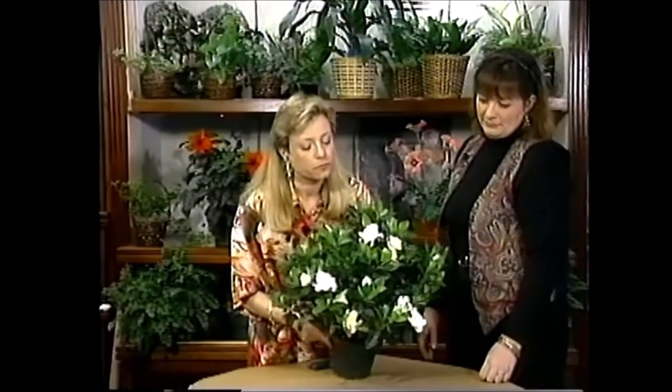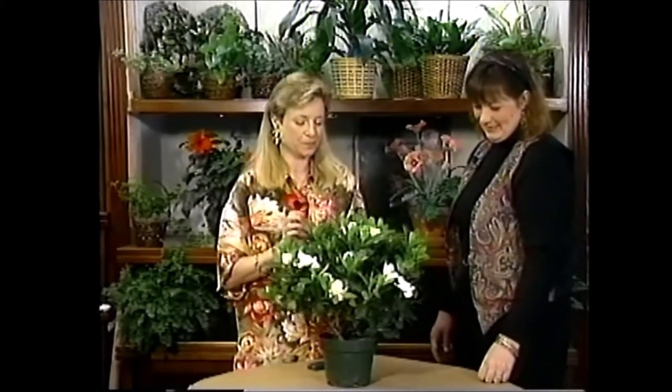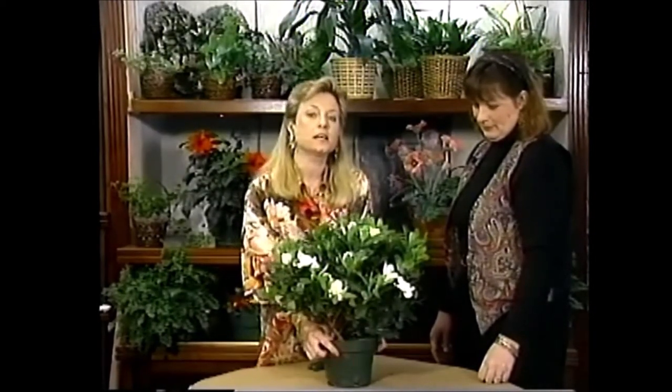You can also float spent blossoms in bowls of water — put them in little brandy snifters or glass balls — and get a room full of fragrance. They look cute and smell wonderful.